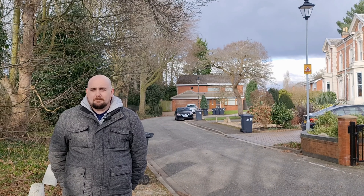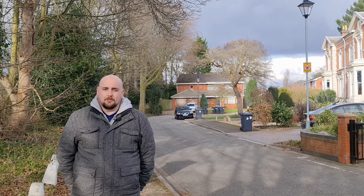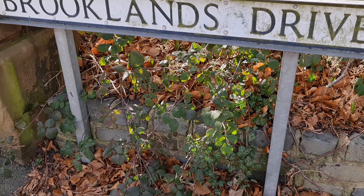Hi, I'm David of David Michael Properties, and today we're on the second most expensive street according to Zoopla. Welcome to Brooklyn Drive.